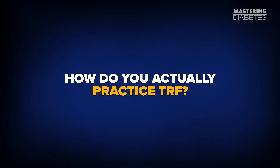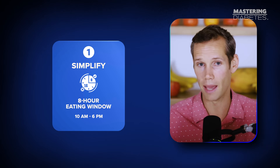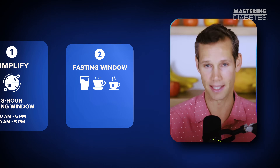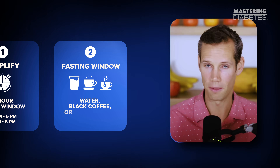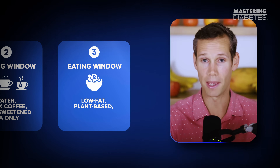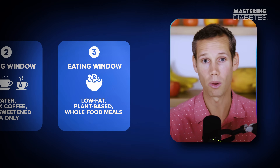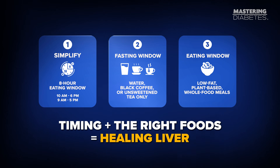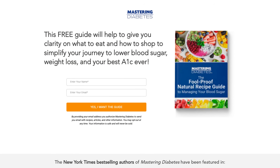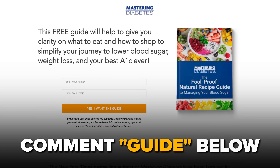So how do you actually practice TRF? Keep it simple. Choose an eight-hour eating window and stick to it. Most people do 10 a.m. to 6 p.m. or 9 a.m. to 5 p.m., but the exact hours aren't as important as being consistent. During your fasting window, stick to water, black coffee, or unsweetened tea only. Inside the eating window, focus on low-fat, plant-based, whole-food meals so your liver isn't fighting new saturated fat while trying to clear the old fat. The timing plus the right foods equals the ideal environment for your liver to heal.